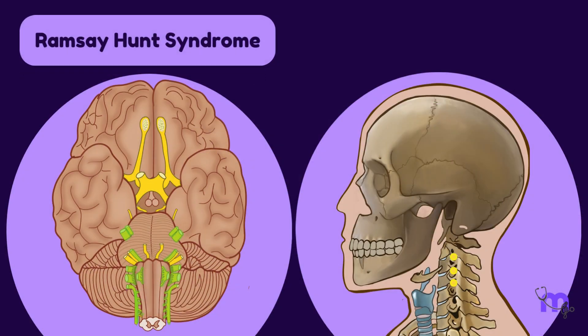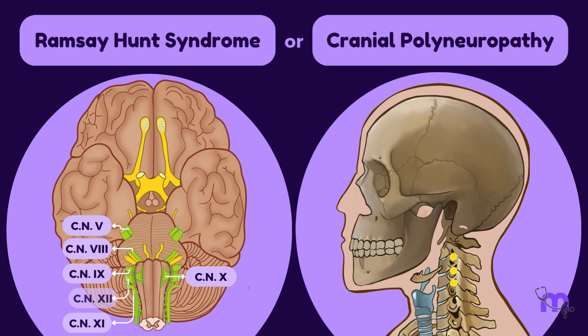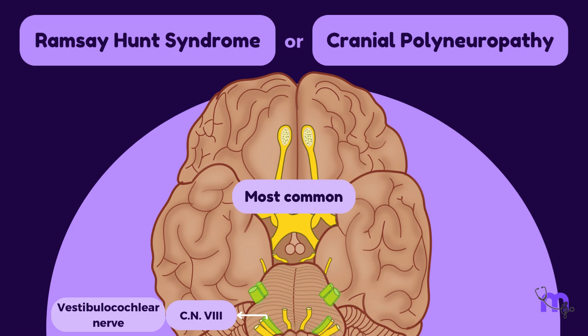Ramsay-Hunt syndrome is also known as cranial polyneuropathy. Besides the facial nerve, cranial nerves 5, 8, 9, 10, 11, 12 and C2 to C4 cervical nerves may also be involved. The 8th cranial nerve, or the vestibulocochlear nerve, is the most commonly involved together with the facial nerve.